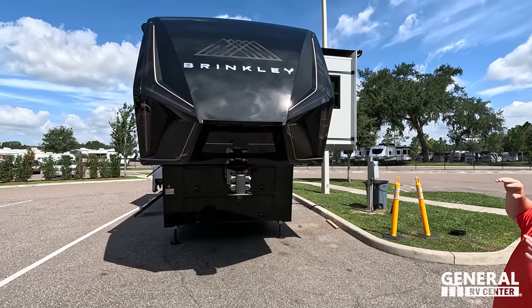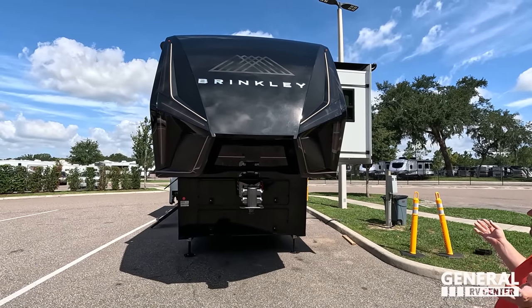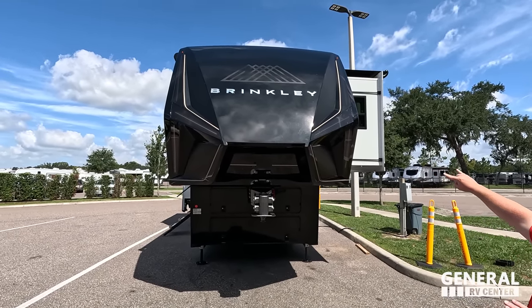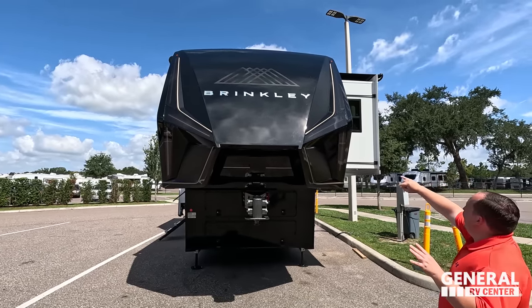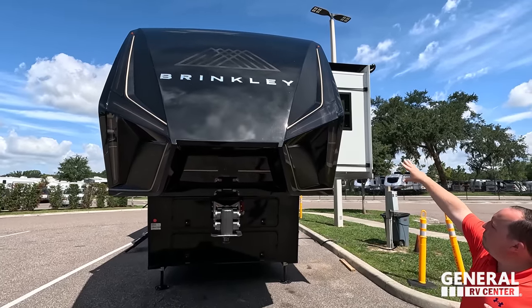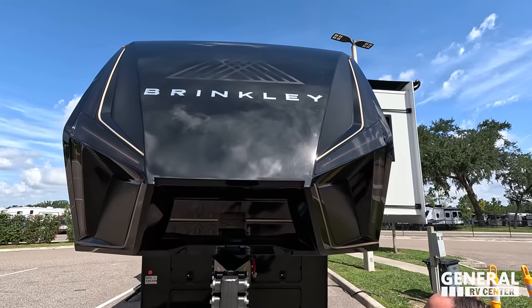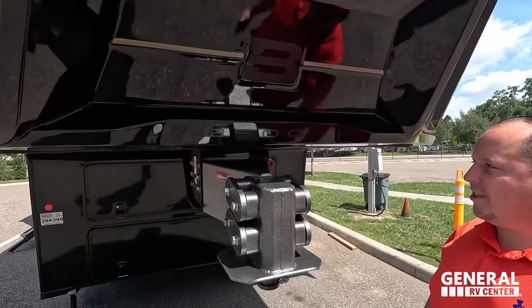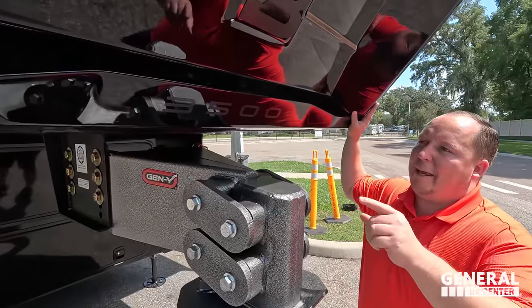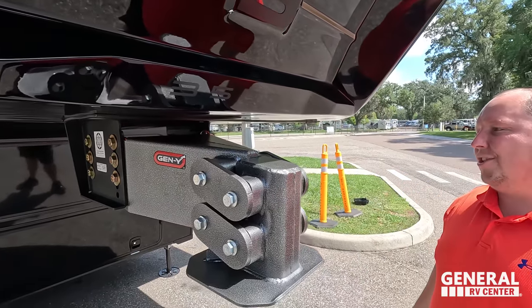Right up front, I love the design of the Brinkley — it's new, different, and such a modern looking design. You've got the black front cap, which looks really nice. You can see the mountain embroidery and the 'B' for Brinkley. It's the molded front cap, and I love how they put '3,500' there — the black-on-black looks great.